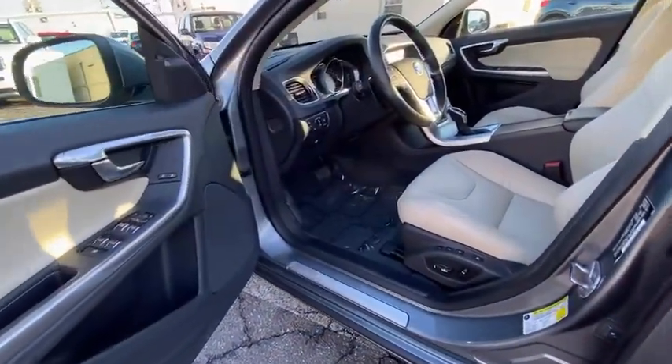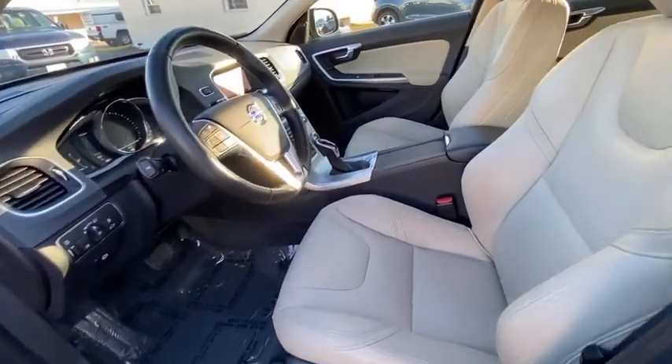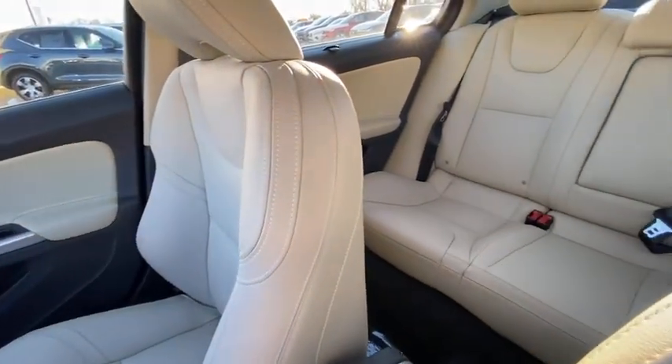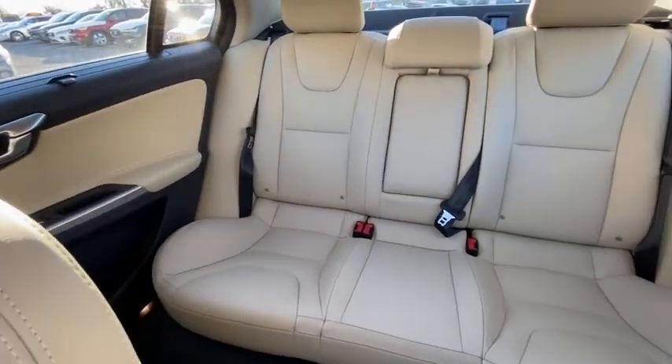CD player, heated steering wheel, power windows, security system, heated front seat, remote keyless entry, power moonroof, brake assist, satellite radio.